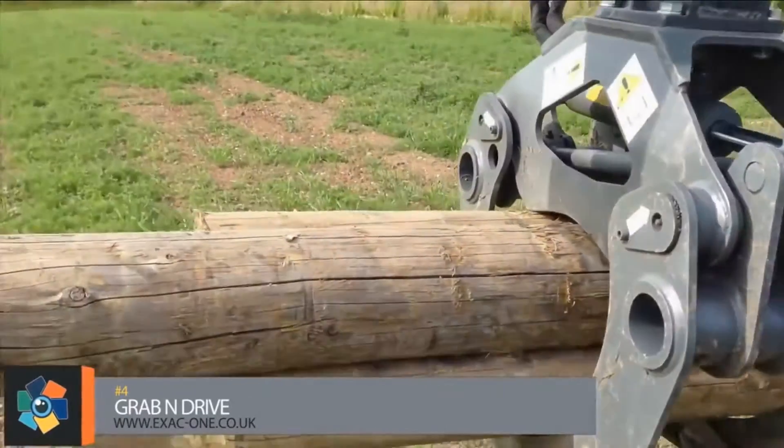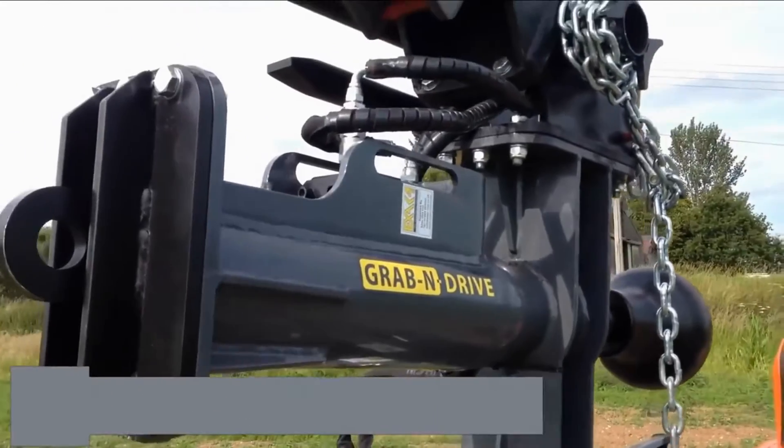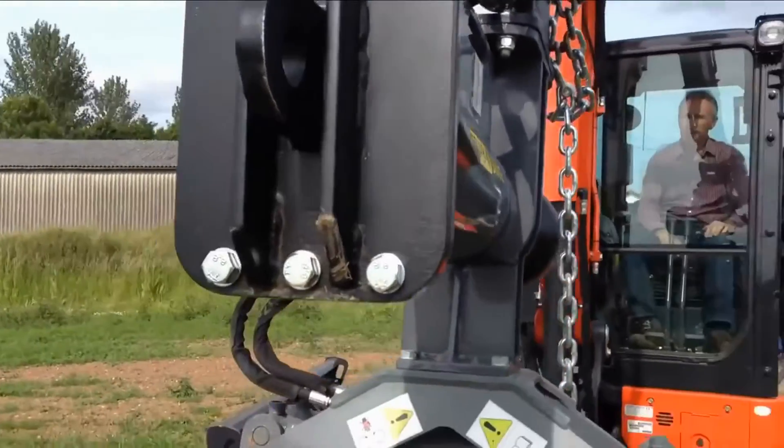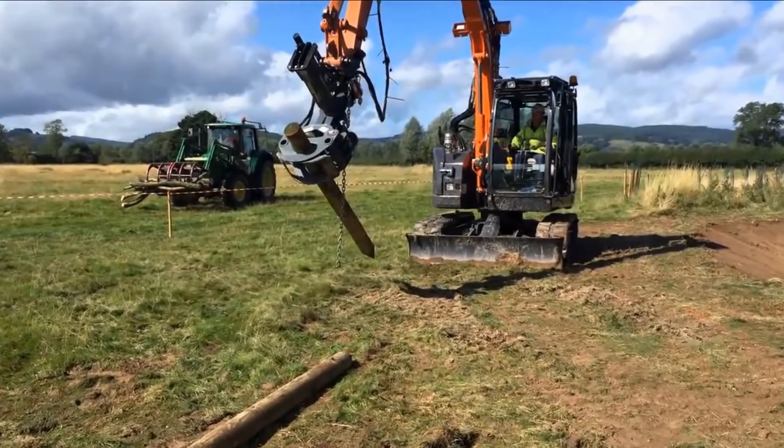Number 4: Designed by Exact One in the UK, the Grab and Drive provides the latest features in post driving. With the Grab and Drive, it is now possible for the excavator operator to drive posts without a banksman.